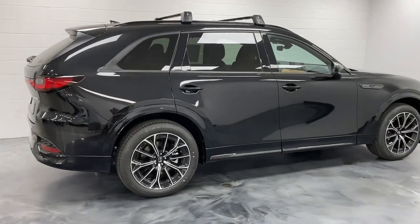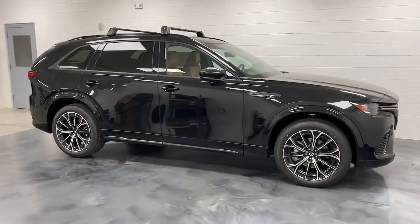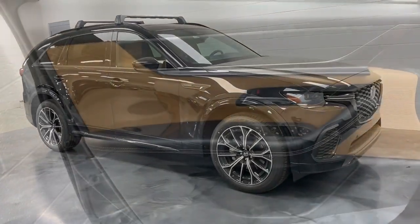Keyless entry, heated rear seat, heated mirrors, power liftgate, cooled front seat. Our team will give you an outstanding test drive experience. Stop in today.